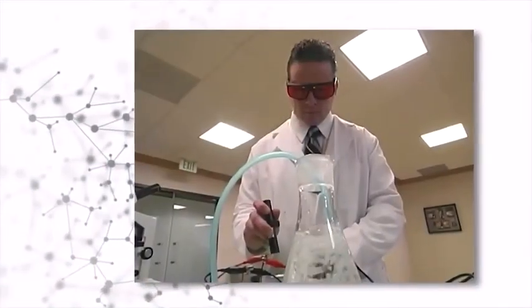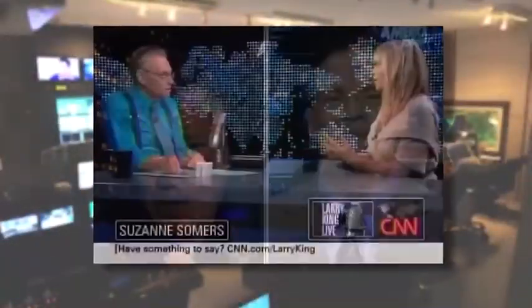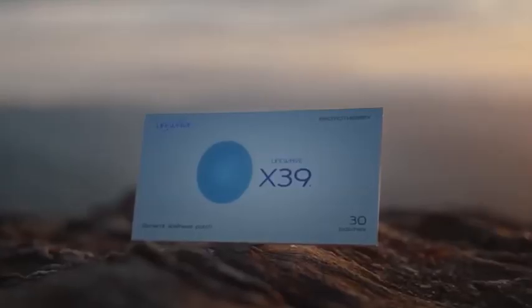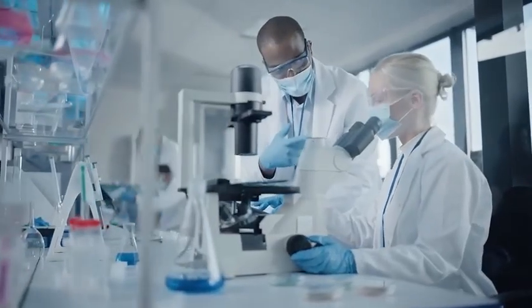Since 2004, LifeWave has been delivering groundbreaking technology to help the body do what it was designed to do, only better. Introducing LifeWave X39, the first product in the world that activates stem cells using our body's own light.